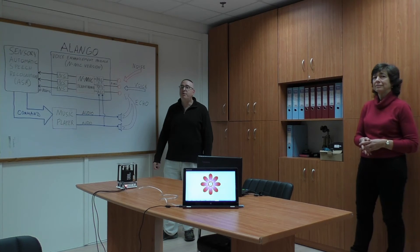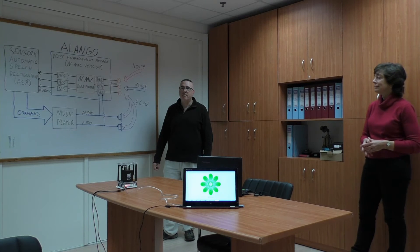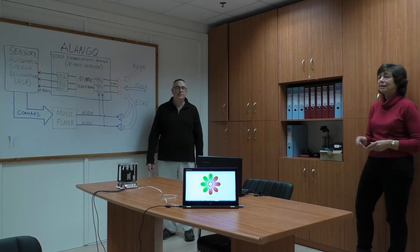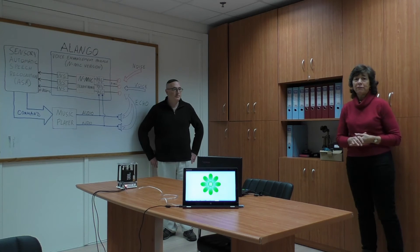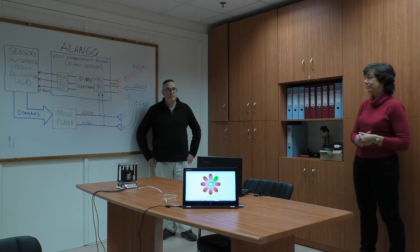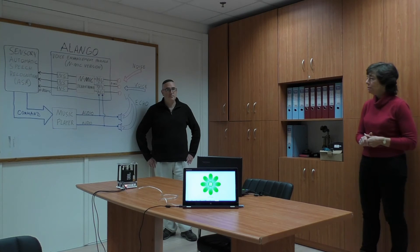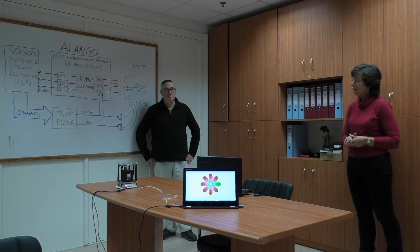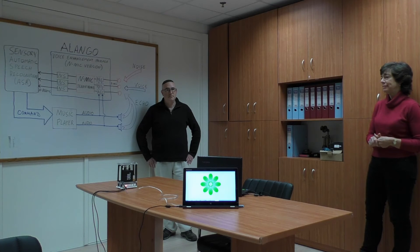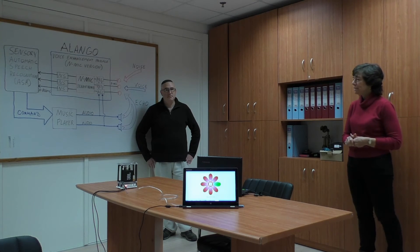Hello Blue Genie, next song. Hello Blue Genie, next song. Hello Blue Genie, previous song.